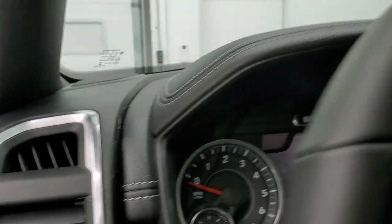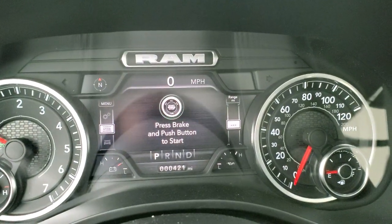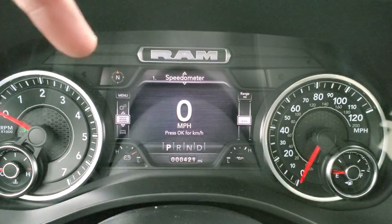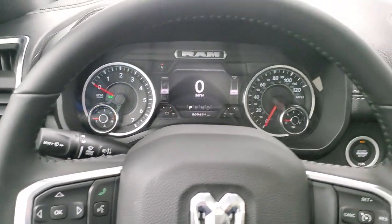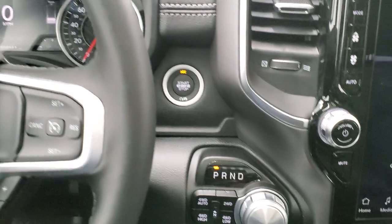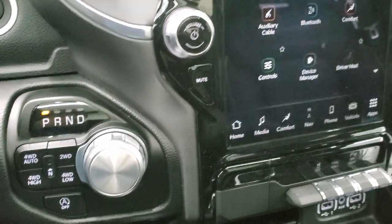We'll hop inside and quickly go over the instrument cluster, radio, and everything the truck has to offer on the interior. This was a dealer trade, so it has 421 miles on it, but it is still brand new. It has a digital speedometer and compass display — you can change the corners and sides to read pretty much whatever you want. The heated leather-wrapped steering wheel has cruise control and gear selector on the right, Bluetooth and information center controls on the left, audio controls on the back, push-button start, push-button four-wheel drive, and a turn-dial eight-speed automatic transmission. It also has start-stop capability with the e-torque assist.